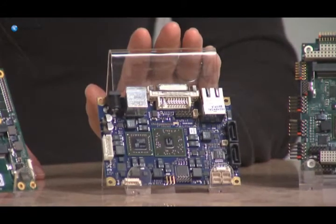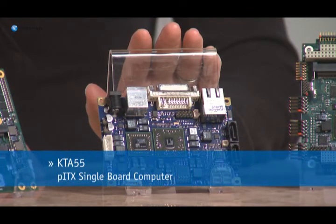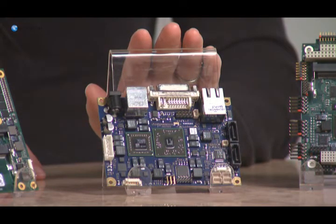Next is the Contron KTA55 Pico-ITX single board computer, which supports DirectX 11, HD video display, and dual screen control for digital signage appliances.